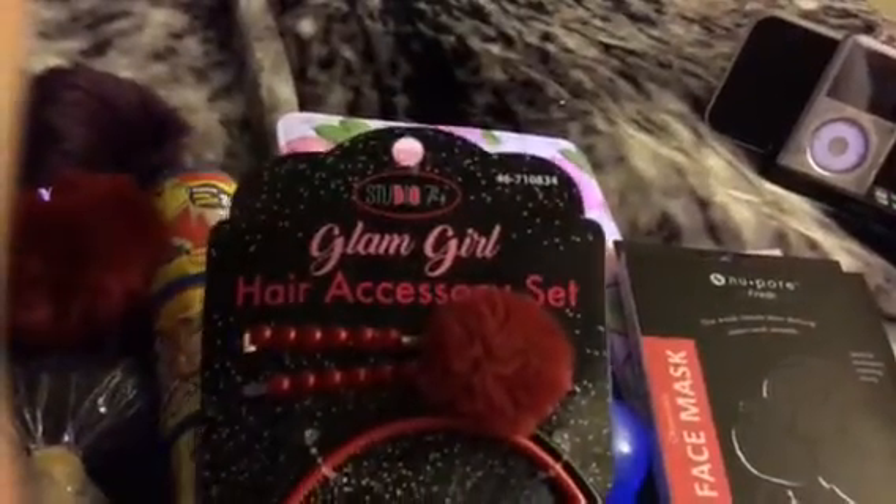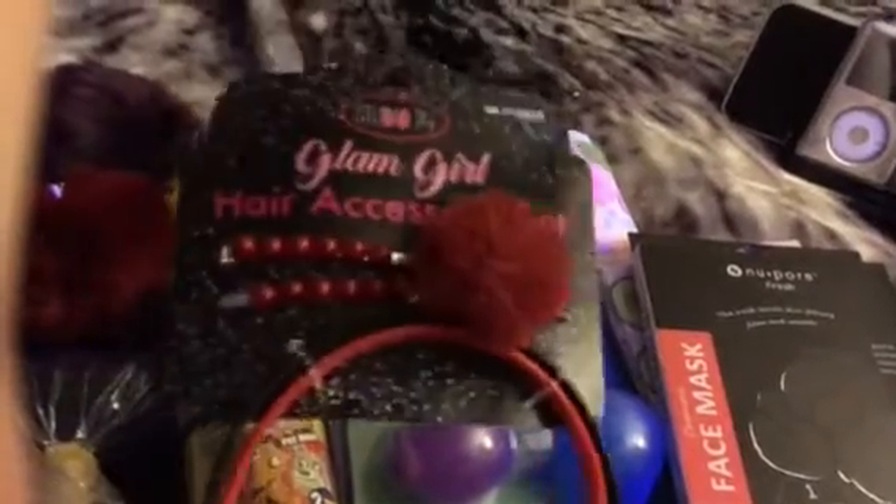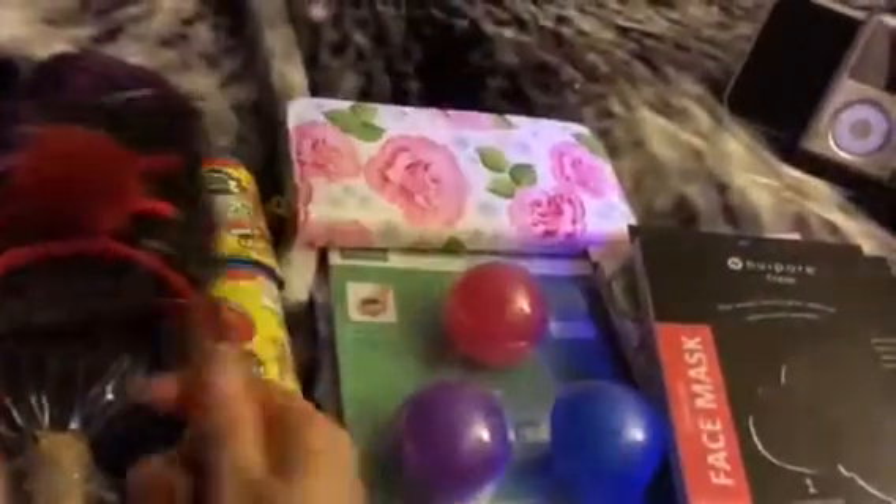The next thing is I like headbands and I like making headdresses and stuff. So I spotted this cute little Glam Girl accessory set. It's got a little pom-pom for the hair and two little headbands. I thought it was cute — it matches the bunny.